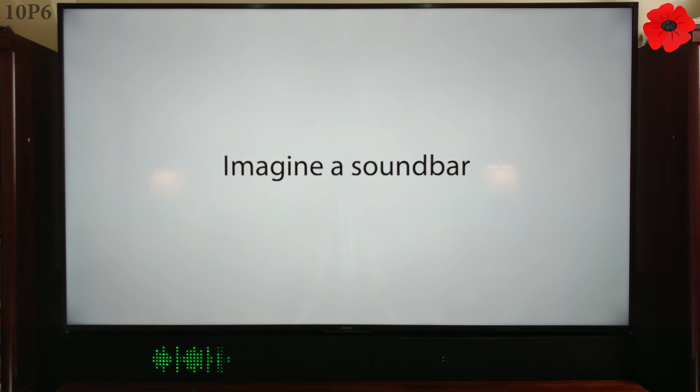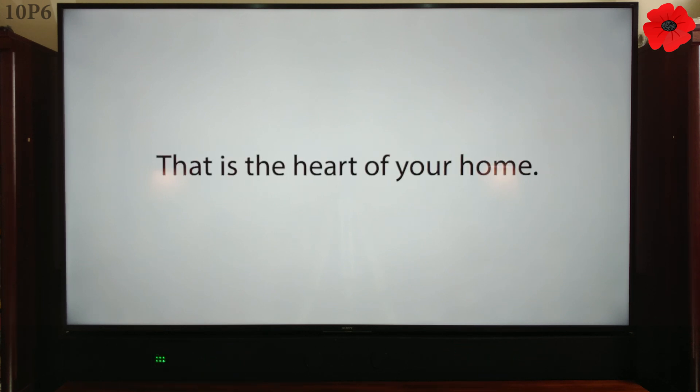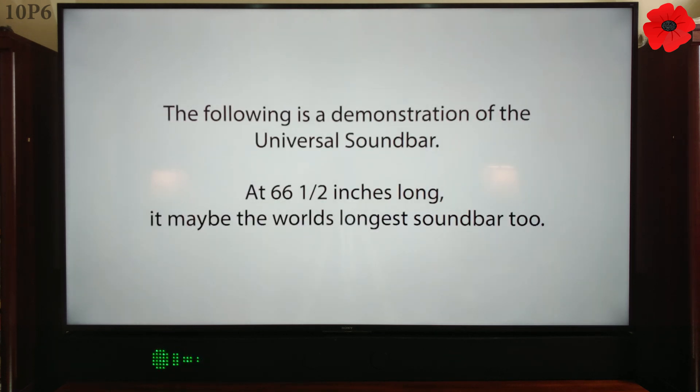Imagine a soundbar. Imagine a universal soundbar that is the heart of your home. The following is a demonstration of the universal soundbar. At 66½ inches long, it may be the world's longest soundbar too.